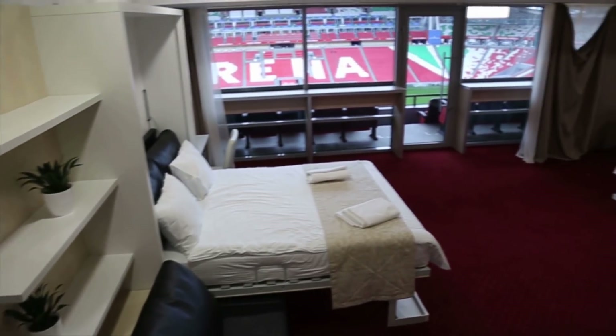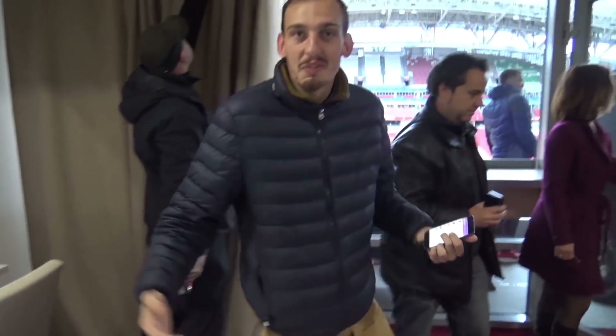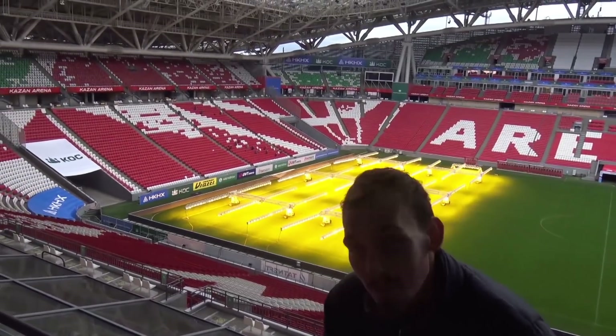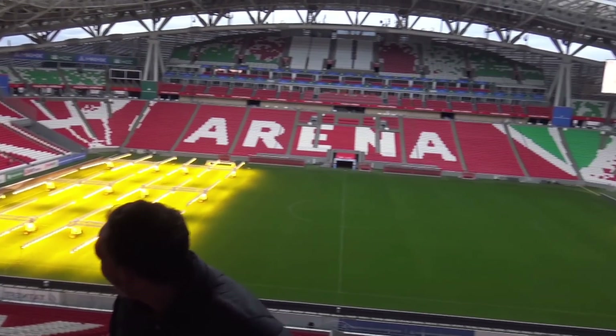So I woke up, got on a train, got in another car, and found myself in the skybox of the Kazan Arena. This is the Formula One of skyboxes — not necessarily my scene, but I definitely want to try it once. Completely crazy.